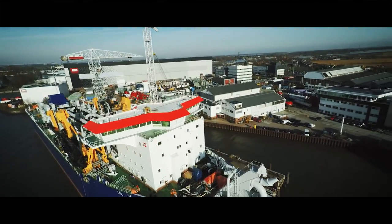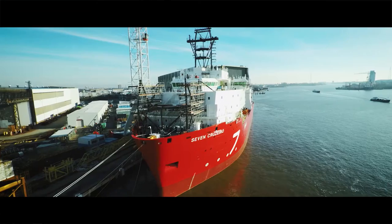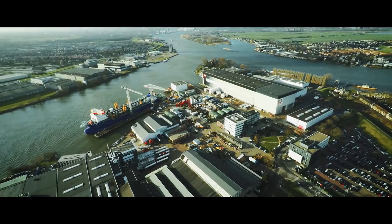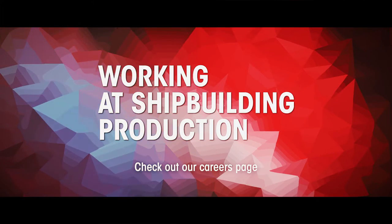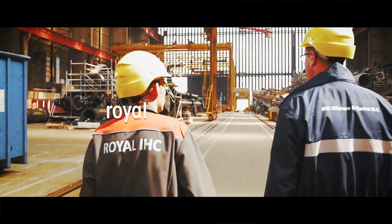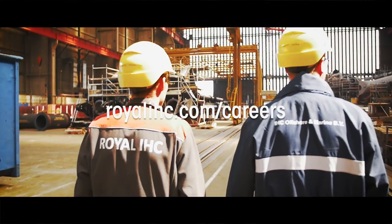Working at IHC — a fantastic job at a true global player in the maritime industry. Do you want to join our team of engineers? Then check out our careers page at royalihc.com/careers. IHC: more than just building a ship.